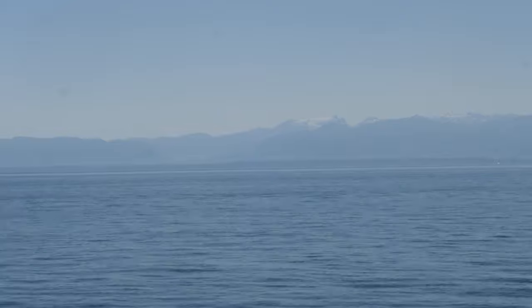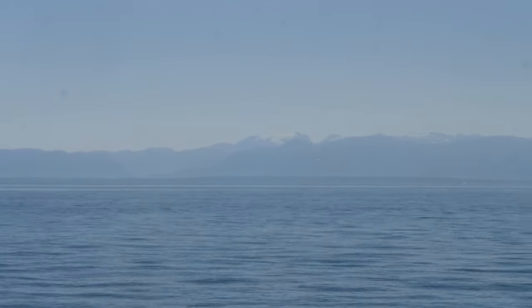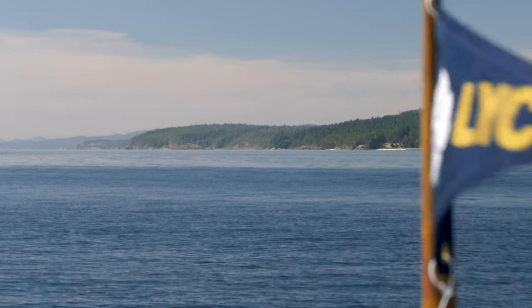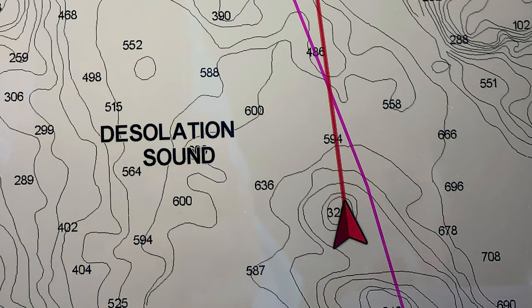So the next morning, slightly embarrassed but a little wiser when it comes to setting our anchor and stern tie, we pushed on towards Desolation Sound.